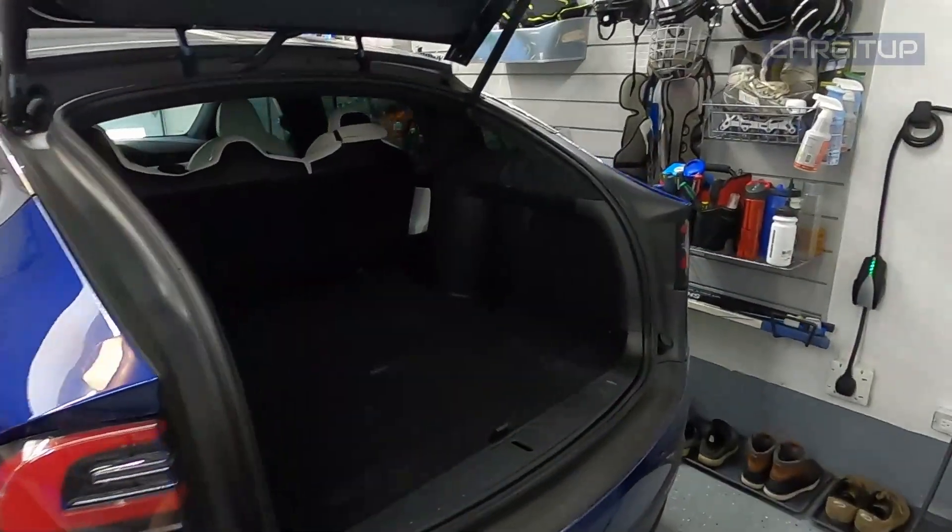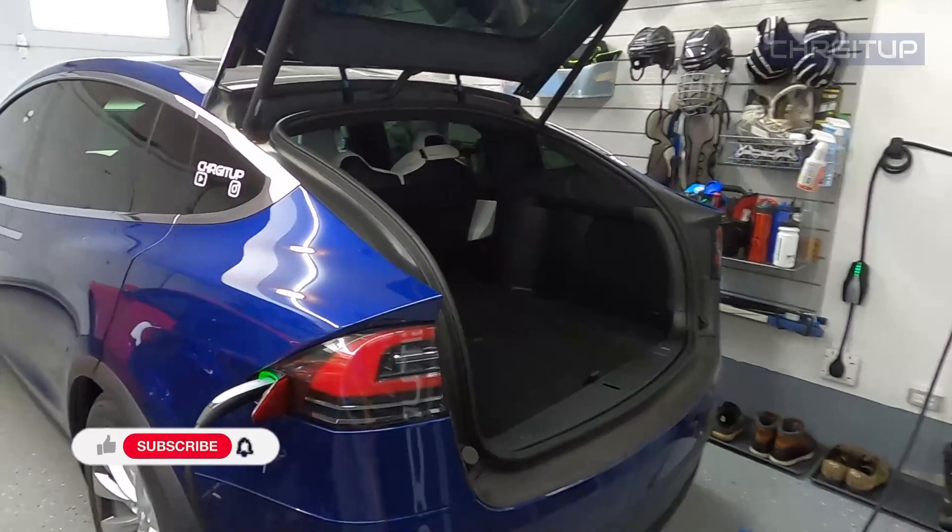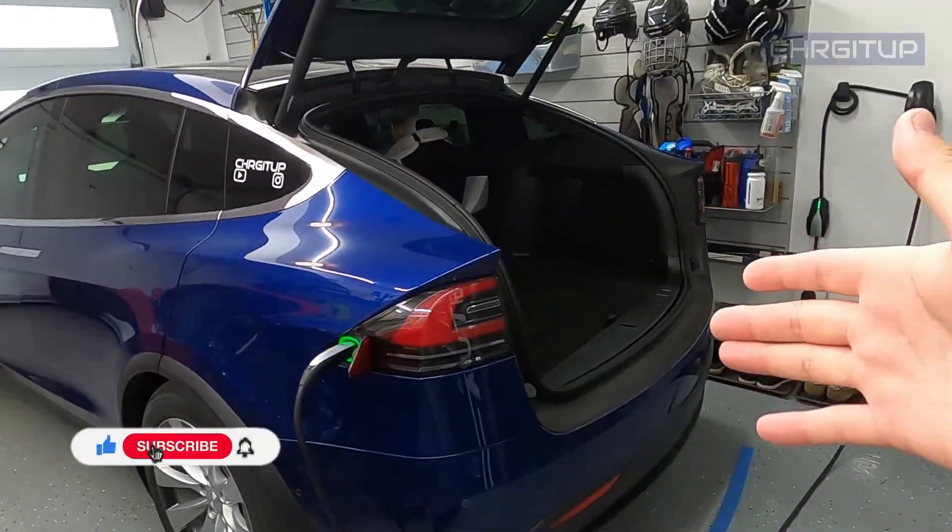We are going up to the cottage for a road trip. We're going to stay for a couple days and I'm going to start packing the car.